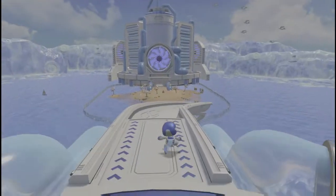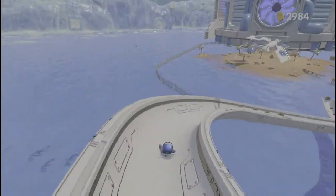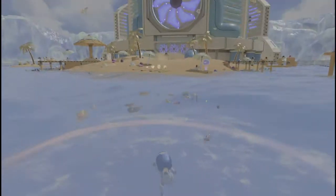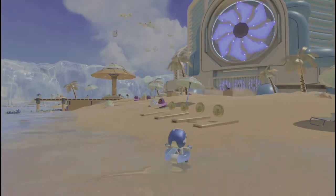I've now had the PS5 for a month, and in this video I'm discussing my thoughts and review of the PlayStation. Before I launch into the actual performance and different games, I just want to discuss the aesthetics.